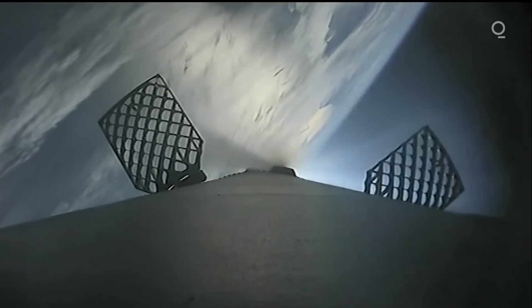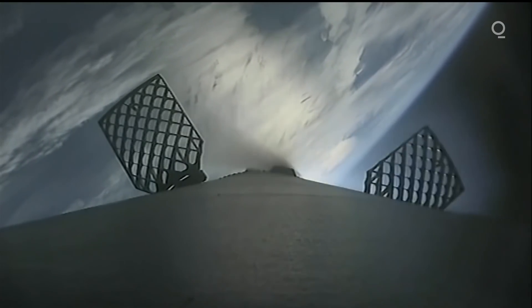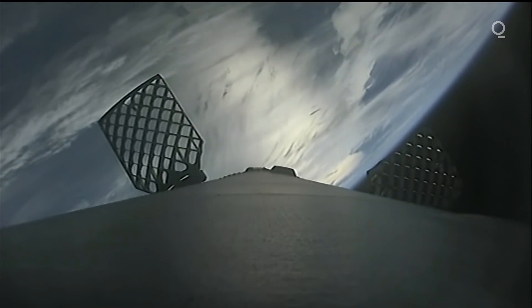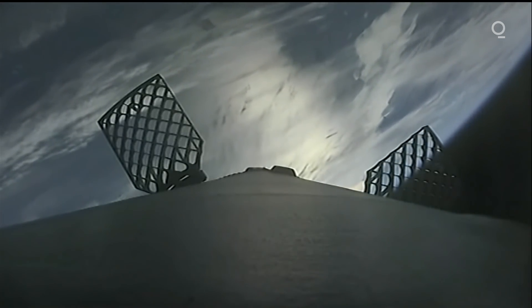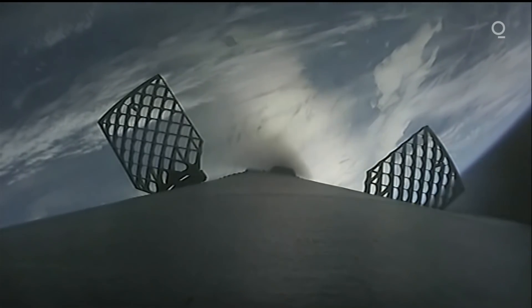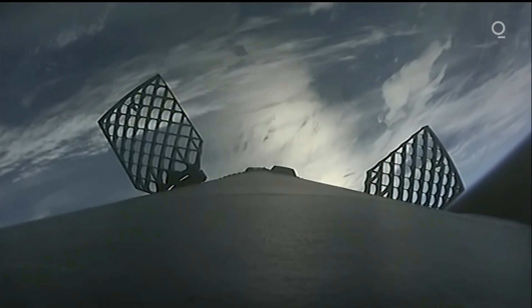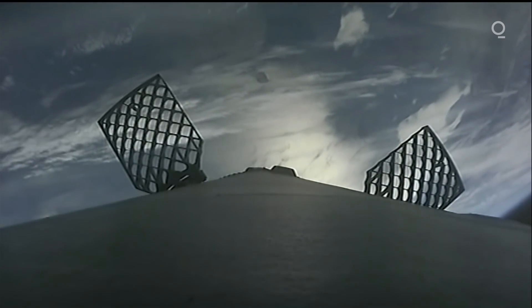A great shot from the first stage — you can see the hypersonic grid fins there that are expanded, those honeycomb-shaped structures. As the booster begins to re-enter the atmosphere, those will help guide and stabilize the booster to ensure that pinpoint landing. Those grid fins play a huge part in that.